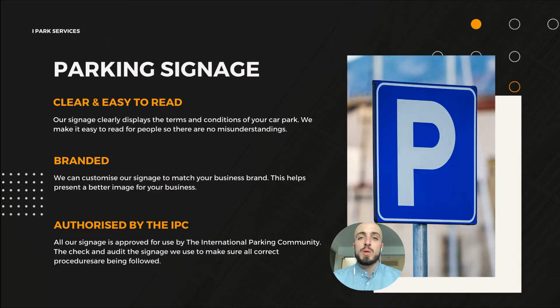The parking signage that we provide is clear and easy to read. It will have your terms and conditions for parking and all your tariffs and how much you charge. They can be branded to match your brand and business, and they're authorised by the IPC — the International Parking Community — who provide the regulations for car park operators to legally issue parking charge notices and enforce the terms and conditions in your car park.